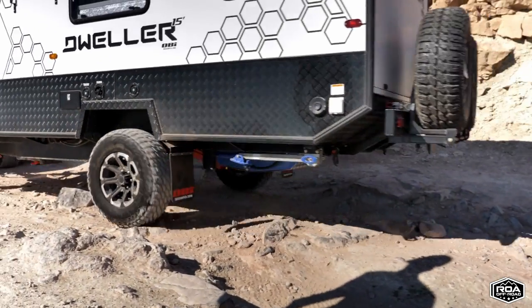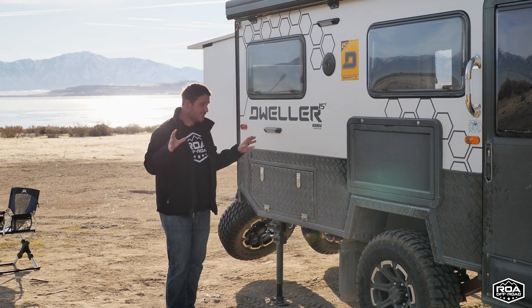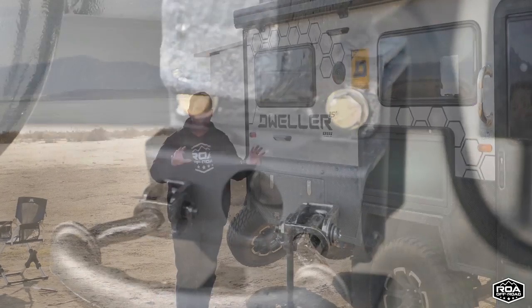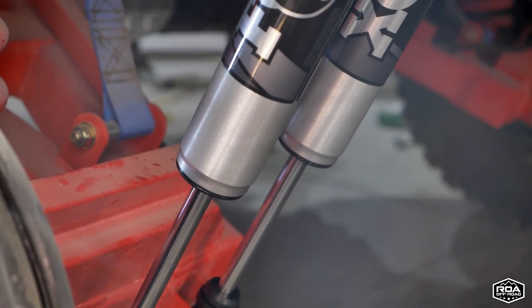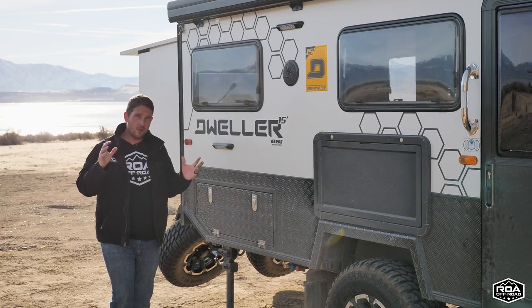This is going to be one of the newest models you can buy, and it's completely tricked out — we've done almost every upgrade possible on this unit. As I walk around I want to talk about the upgrades we've done, as well as some of the issues we've had and seen.